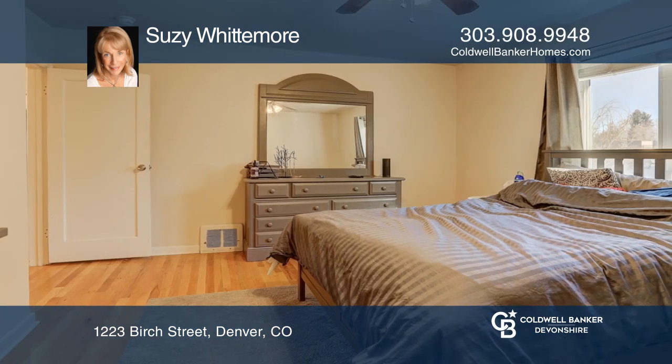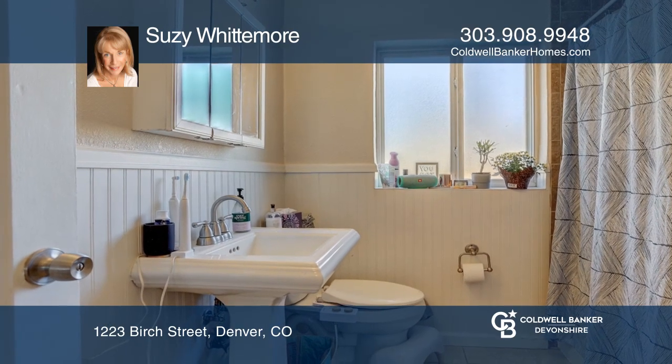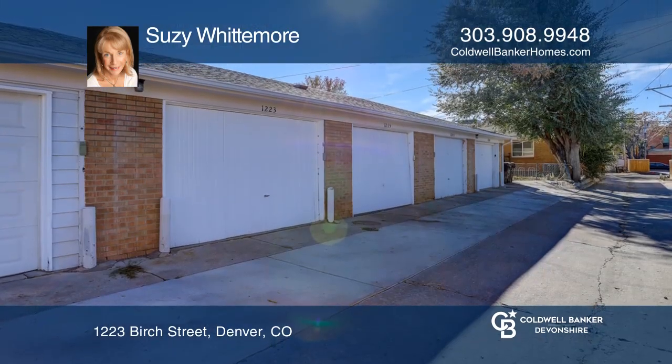Complete with two bedrooms offering hardwood floors and one bathroom. The kitchen offers access to the backyard and a deeded garage with a keypad.